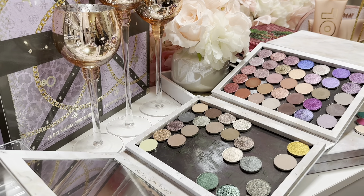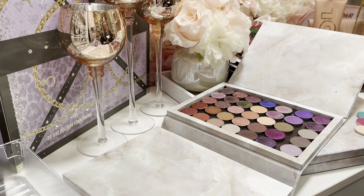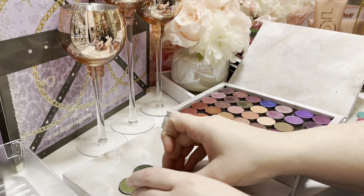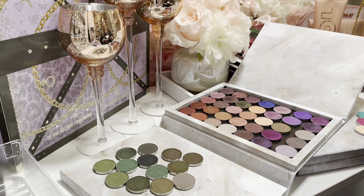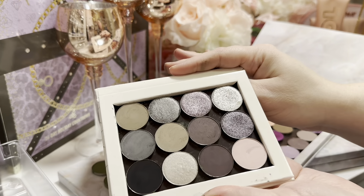I have definitely made a very big mess of them on my desk. But I'm going to do my best to move them over here. So I have this whole palette full of Sydney Grace singles, and then I also have this smaller palette that has Sydney Grace singles in it as well.